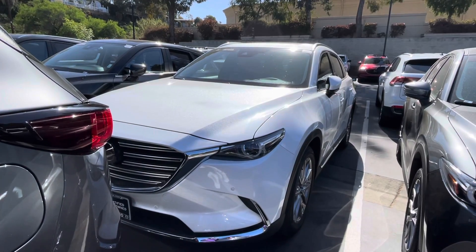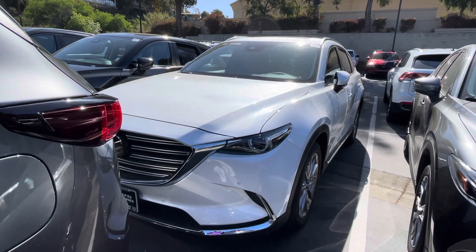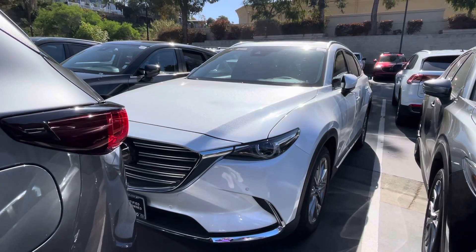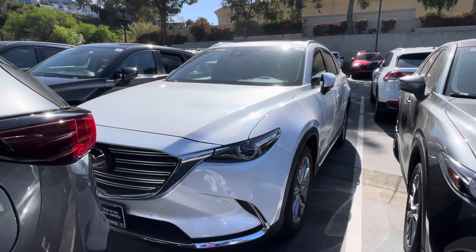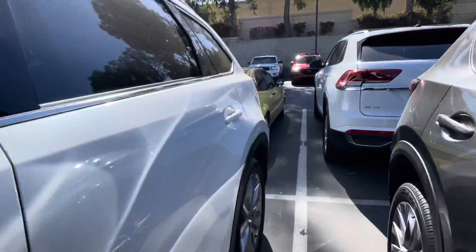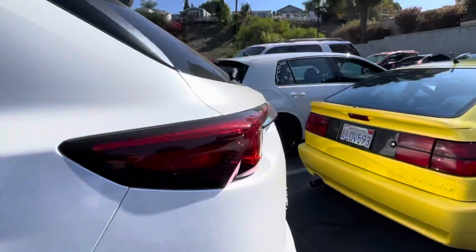Here we have it, the 2020 Mazda CX-9. It's in this beautiful snowflake white color, which is my personal favorite just because it has that hint of sparkle to it. It's also going to have the front and back sensors. I'm just going to go ahead and do a walk around so you can see what kind of condition this vehicle is in.